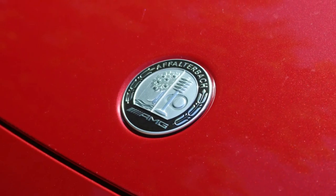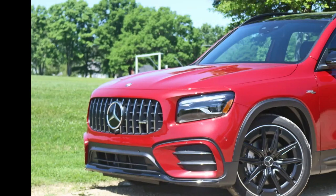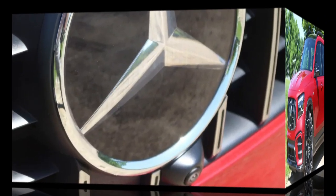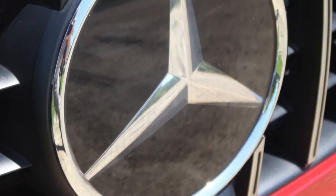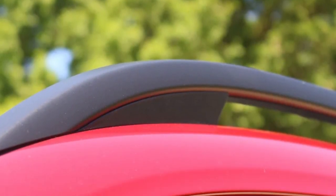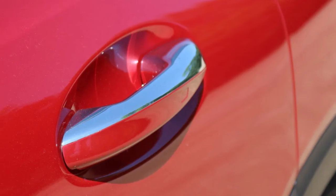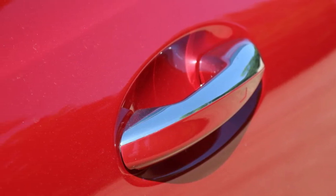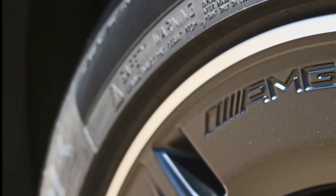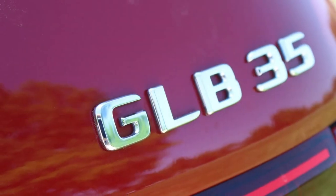The dual-clutch automated manual transmission can also be slow to engage, resulting in delayed responses to throttle inputs and a general lack of powertrain refinement. Dynamic refinement in general is where the GLB shows its lower price tag when compared to pricier Benz's like the GLC. It's a reduction at least commensurate with its price tag — though maybe not the transmission — and better than what you'll find in some rivals in the segment.